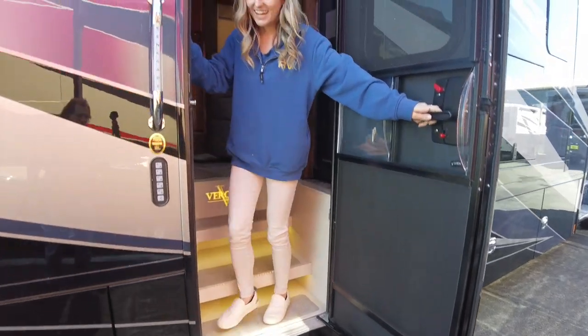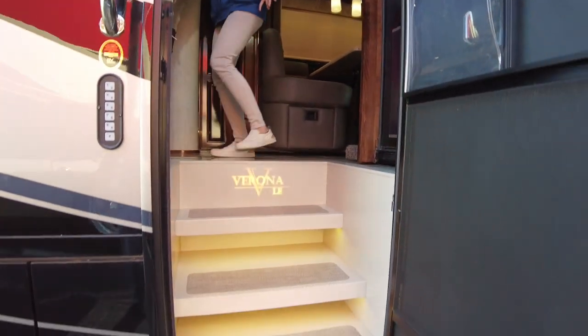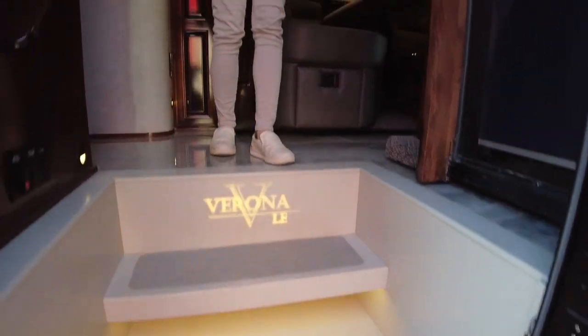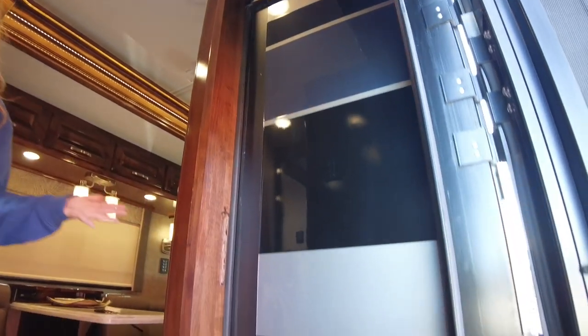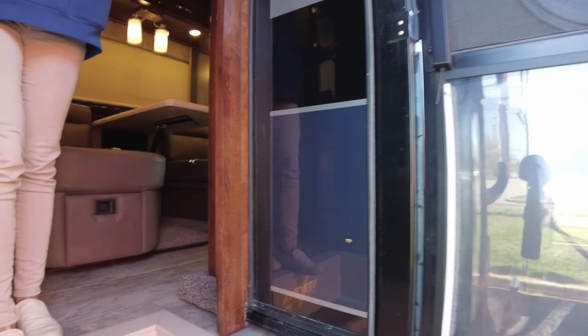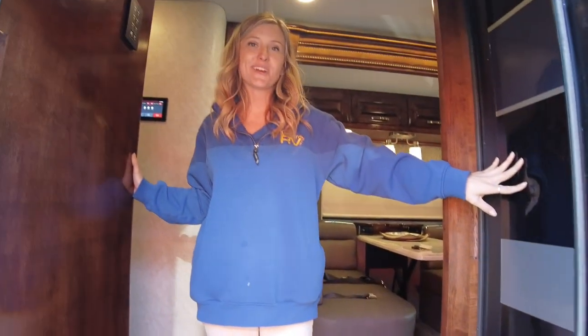Now I'm on the inside. I just want to point out the stairwell — it is lighted for safety and it also has the Verona LE emblem nicely illuminated. I also want to point out that your slides are painted, so while they're in the out position at the campground they blend with the rest of the coach. And it is a full body paint job so none of this is graphics — it's all painted right in.